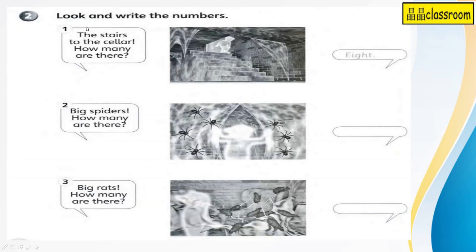Okay, next — look and write the numbers. Number one: the steps to the cellar. How many are there? We have 1, 2, 3, 4, 5, 6, 7, 8. We have 8. So the answer is E-I-G-H-T. 8.